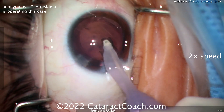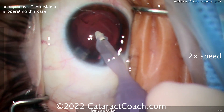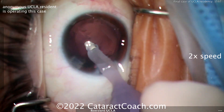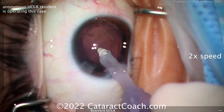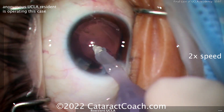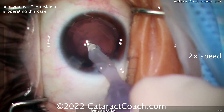Cleaning up the cortex here pretty nicely — looks like a very nice case. I'm proud of this resident. Great job, the case looks great. You've obviously got the drive, determination, and skills to really advance in your career in the future.